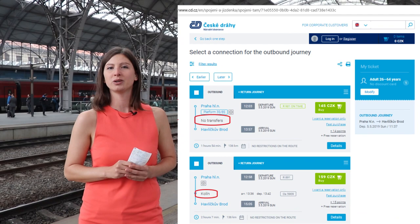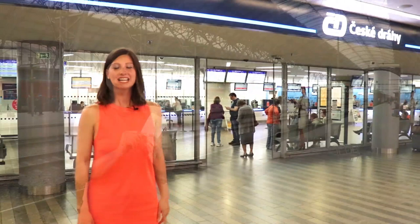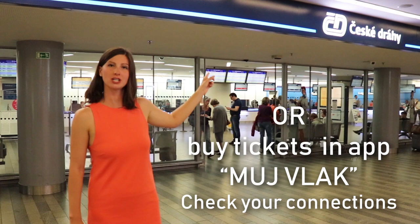Where to find this information? Online when you are buying the tickets, or here at the cash desk when you buy the ticket itself. Here behind me is where you buy the tickets of České dráhy, the national train transportation company.